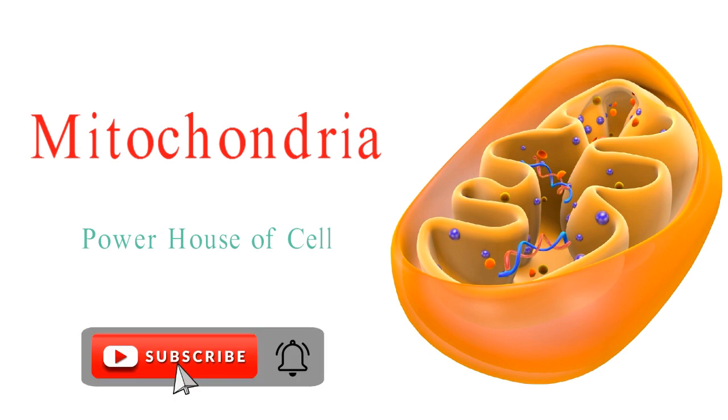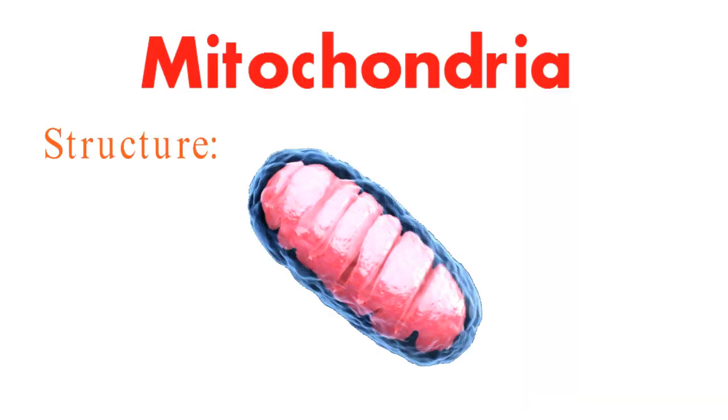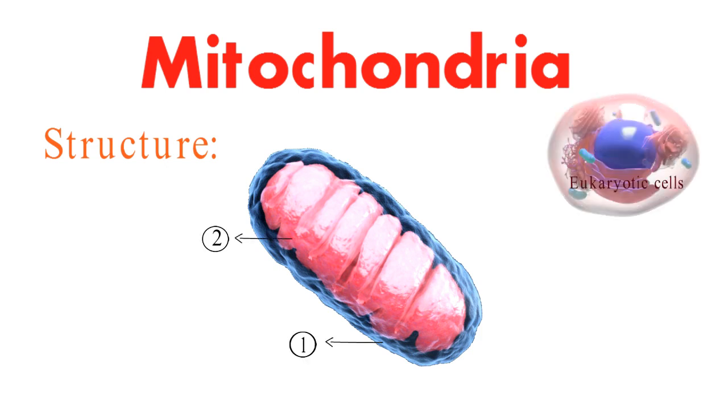Before we explore further, let's start with the basics. Mitochondria are tiny, double-membrane organelles found in most eukaryotic cells — that's cells with a nucleus, like ours. These powerhouses are often referred to as cellular power plants due to their role in generating energy.